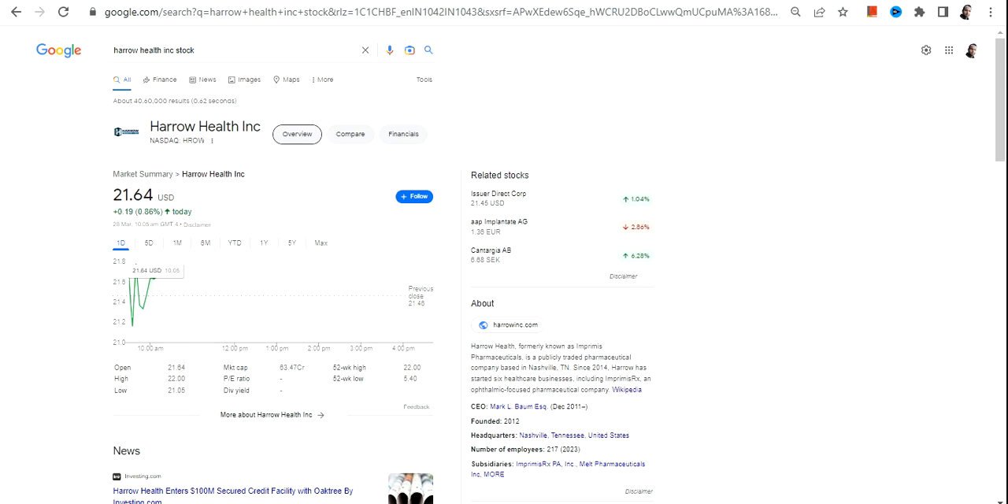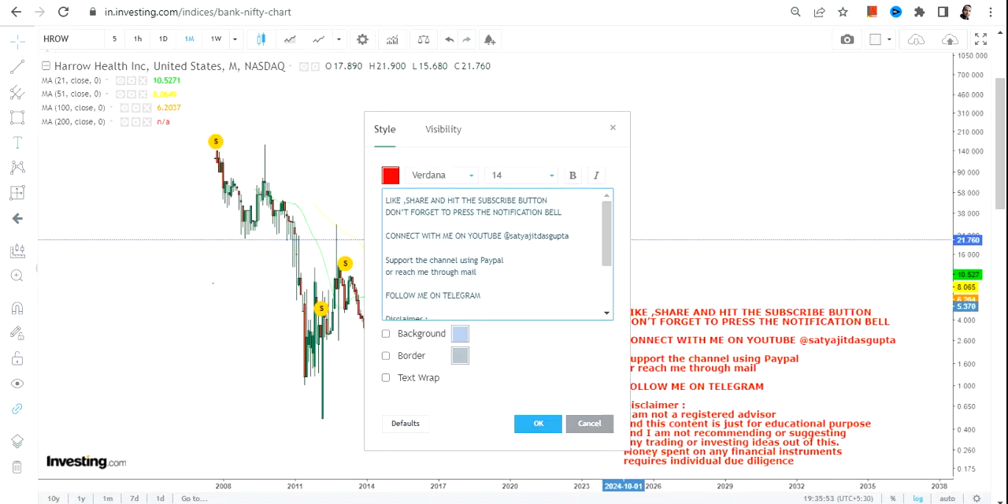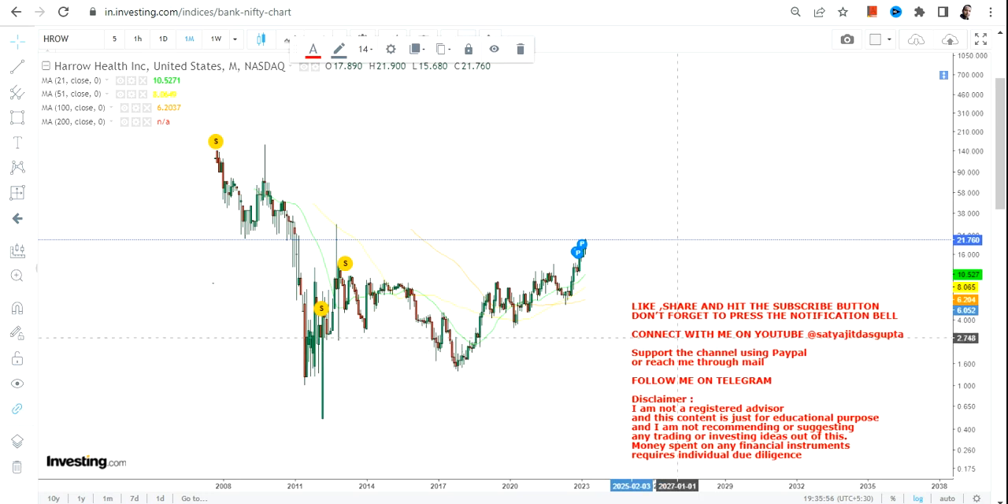Hello friends, welcome to my channel and thanks for watching this video. In this video we're going to discuss HROW stock, or Haro Health Inc. If you are looking at this stock, you can clearly see a sharp upswing which is going on right now, and this is happening after a big breakout.